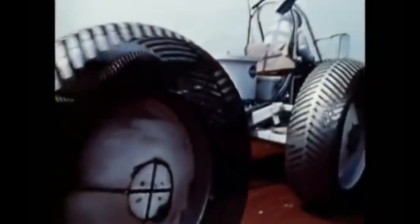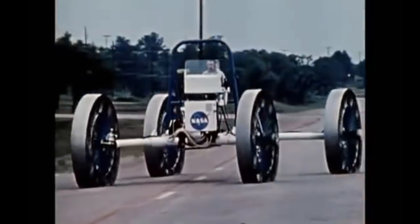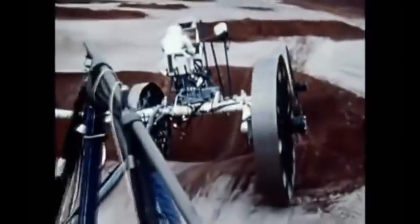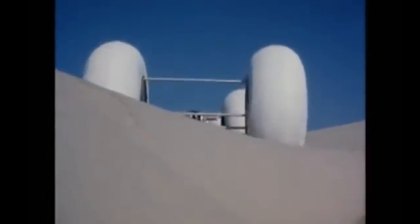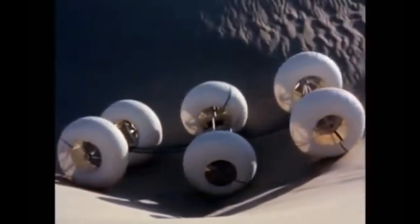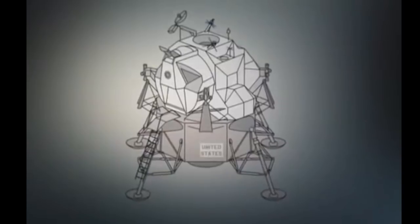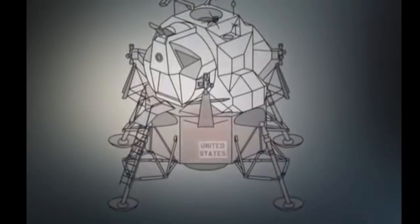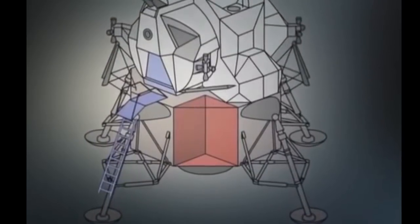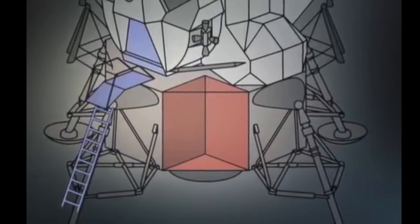Various lunar rover ideas were put forward, most of them looking like old tractors, and some looking more like science fiction. But there was a tiny problem: the lunar rover had to weigh no more than 500 pounds and fit in a triangular space underneath the lunar lander — five foot long, five foot high, and five foot deep.